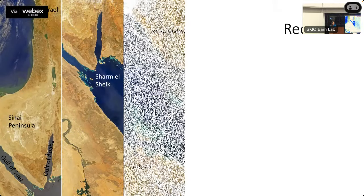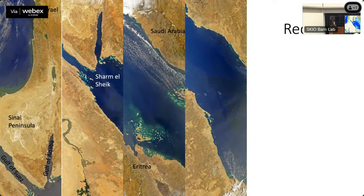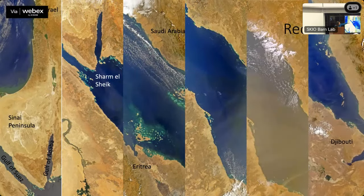This is the Red Sea, going south through the Sharm el-Sheikh area — very famous for scuba diving — then Eritrea, Saudi Arabia, and Djibouti. Two things to highlight: the sandstorms, and some swirls in the water. The Red Sea was actually named after Trichodesmium erythraeum — 'erythraeum' comes from the word red. When Trichodesmium blooms, it turns the water red-brown, and that's where the name 'Red Sea' comes from.